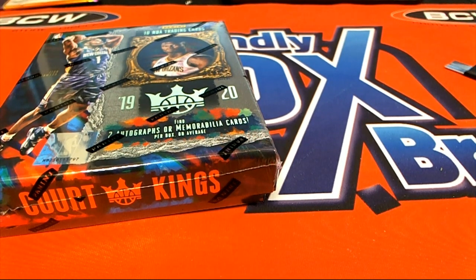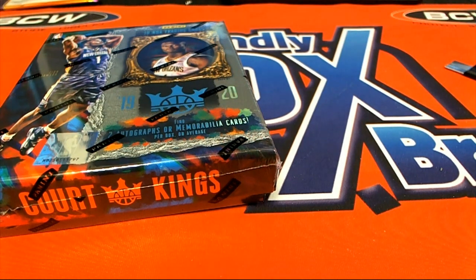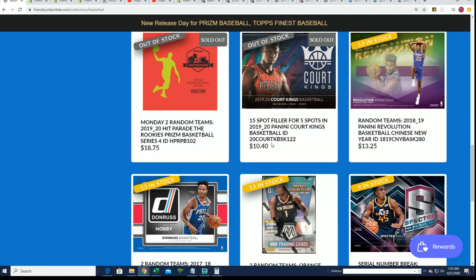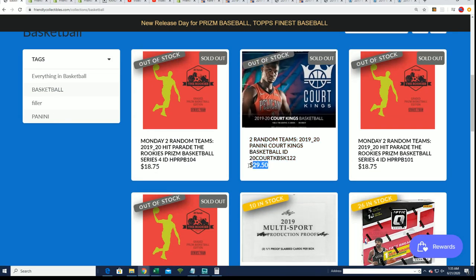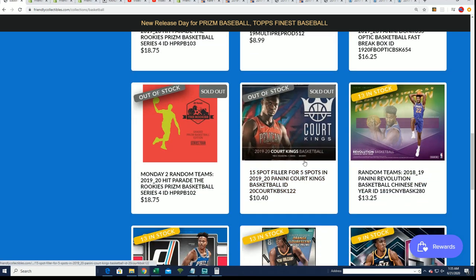We had a filler and the filler filled. It's a chance to get spots in Court Kings for $10.40. Spots usually go at a retail value of $29.50, so it's around a third of the price. It is exactly a third of the chance.